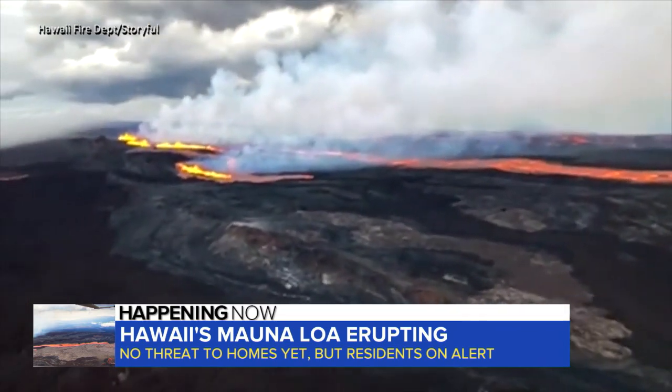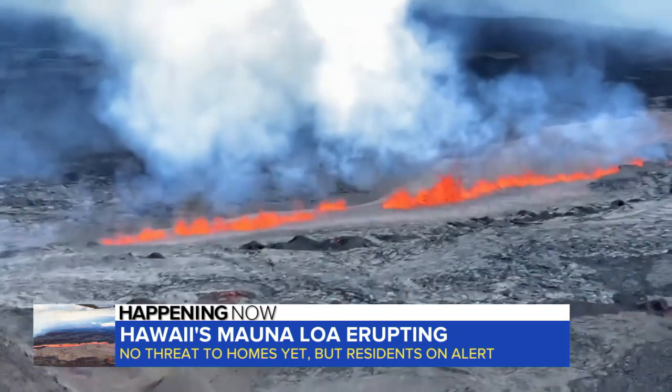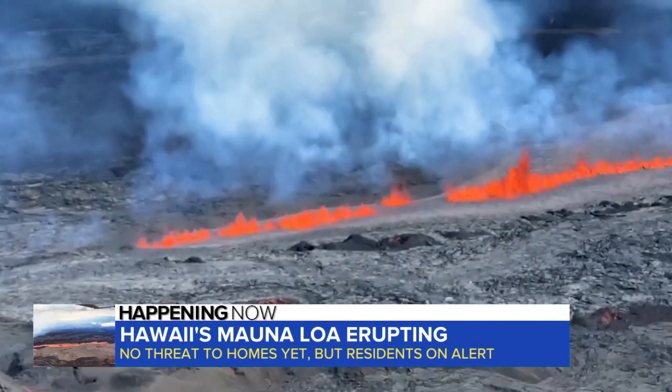In the meantime, falling ash is a concern. People with respiratory illnesses have been warned to stay indoors. The lava flow is similar to the previous eruption in 1984, when lava got within five miles of a populated area.